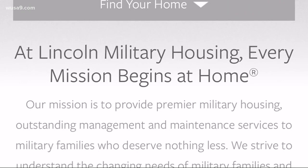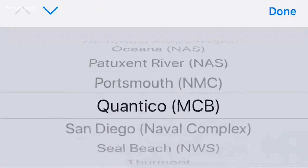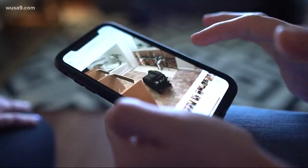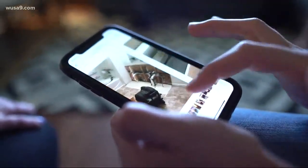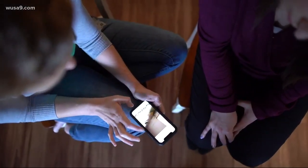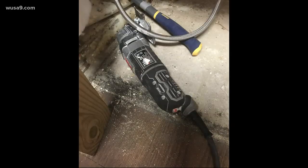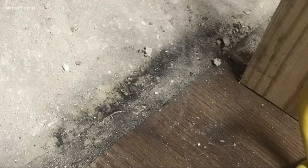Lincoln Military Housing is the contractor responsible for running and fixing more than 1,100 homes on Quantico covered with mold. A spokesman said they responded to the Starr's burst pipe within minutes, but the repair work took weeks and was done in phases. They said they needed to special order cabinets. Lincoln maintains the mold in the February photos was in an area technicians couldn't see until they started installing those new cabinets.